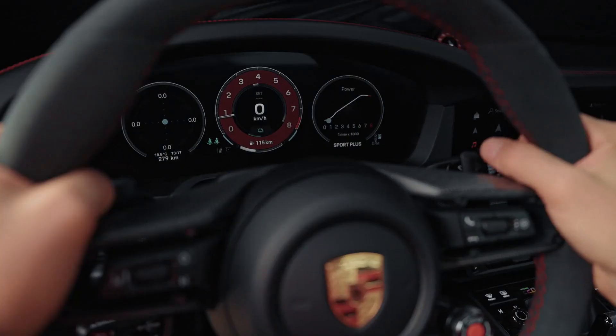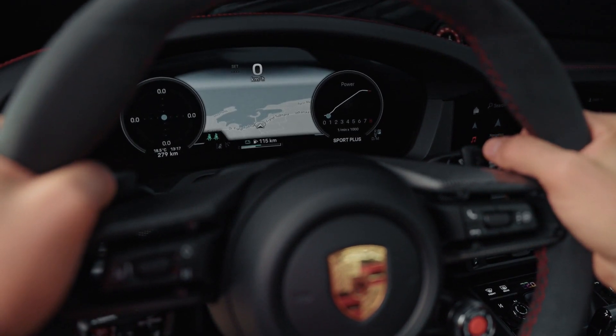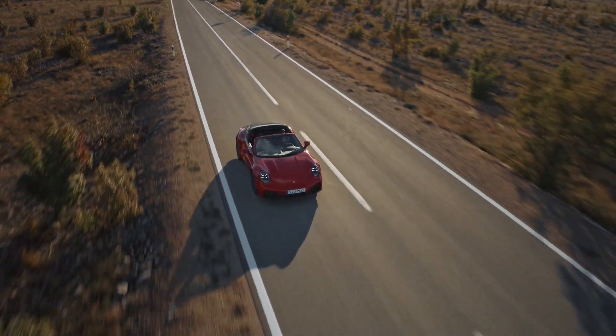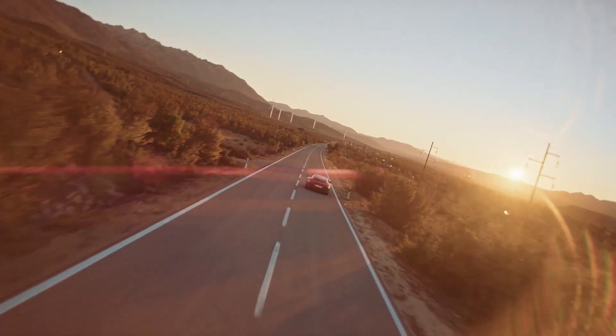The electric motor produces 54hp (54PS / 40kW) and 110lb-ft (149Nm) of torque, helping the GTS's powertrain achieve a total system output of 532hp (540PS) and 449lb-ft (609Nm).